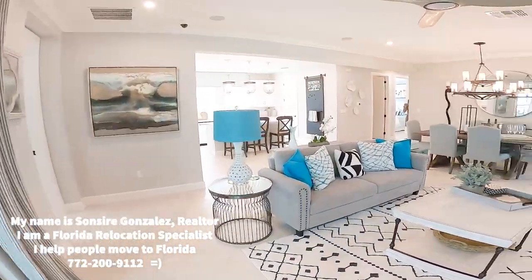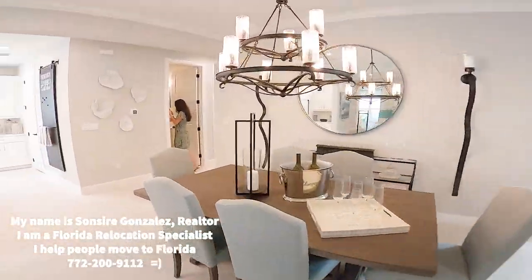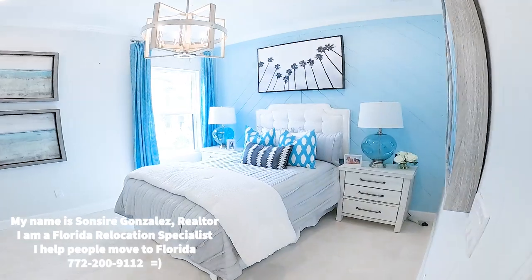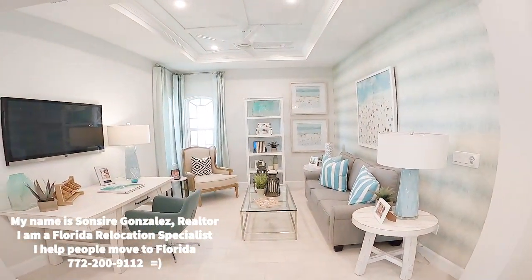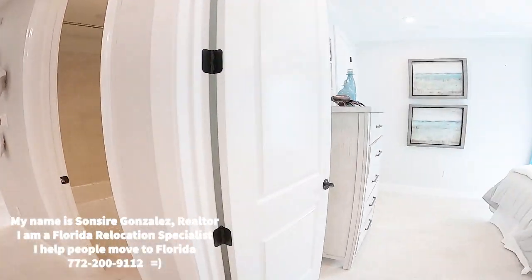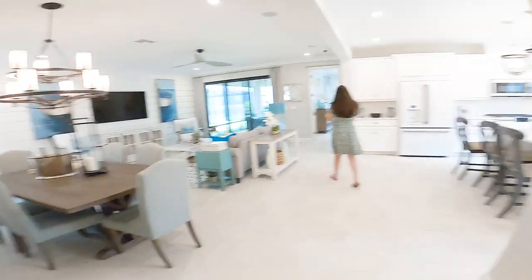So this is the first model. Let me show you the bedrooms here in the hallway. Here's one bedroom, here is a den which is in a unique place — it looks kind of different, kind of cool. Here's your laundry room, and here is the hall bath. So cute. We are off to the next model. There are only three decorated models here.